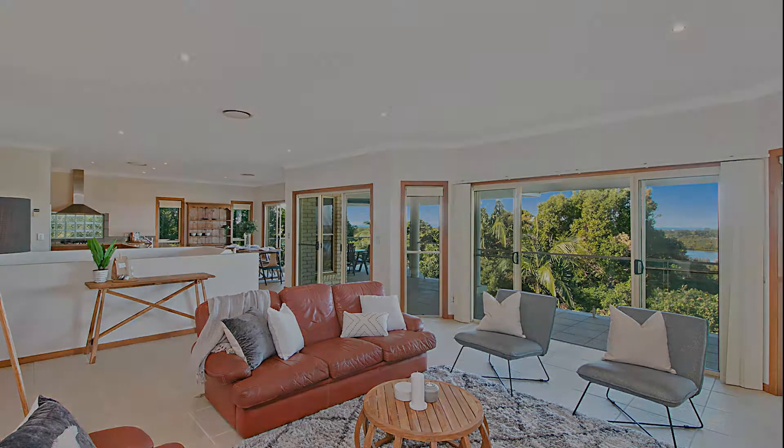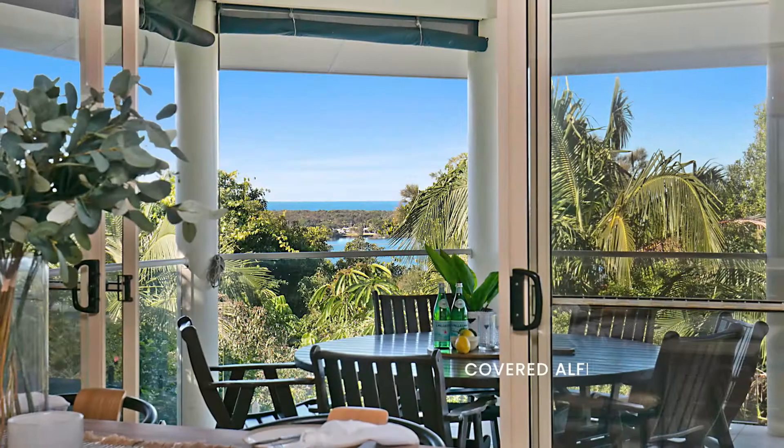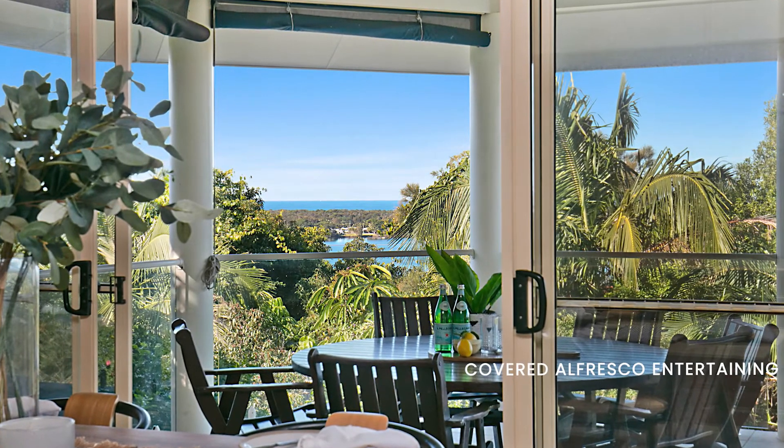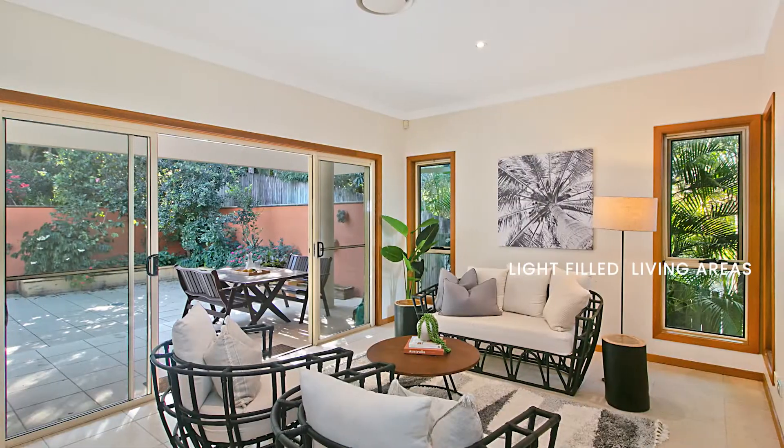Elevated and set on a private road, offering stunning views with in-ground saltwater pool, this gorgeous solidly built family home offers generous light-filled living and dining zones complemented with high ceilings. This home is sure to impress.